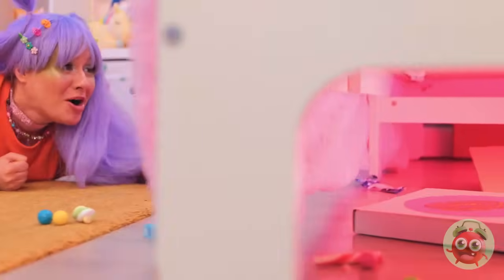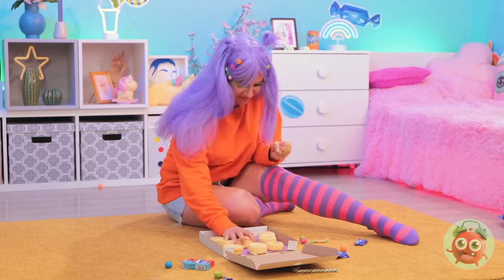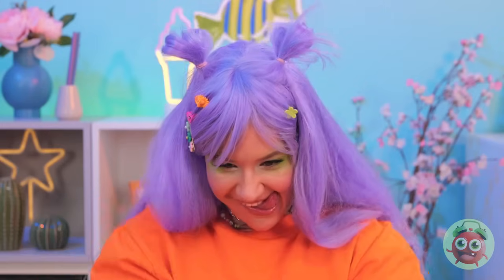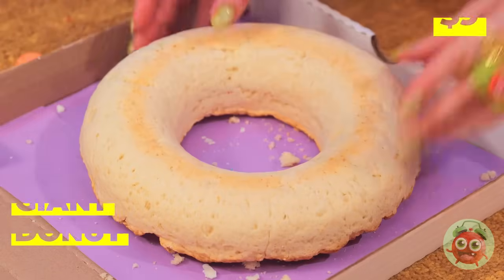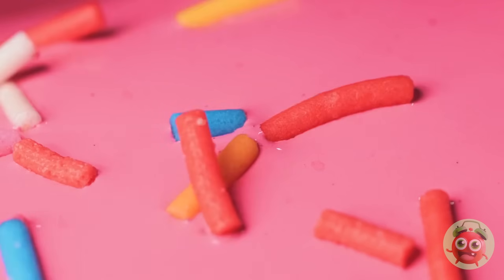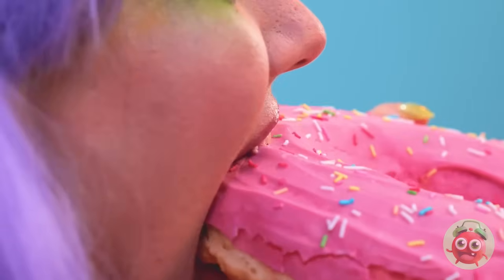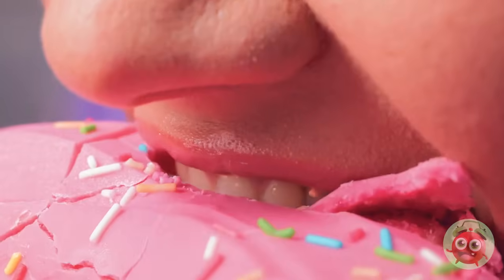Quick, let's follow the scent. Bet something sweet's in that box. Plain donuts? Well, we can fix that. Mush them together into a giant donut. Lay it down for a whole lot of icing. Time for some toppings — like rainbow sprinkles. Now that's a donut! Have a bite. This might take a while, but it won't be here for long.